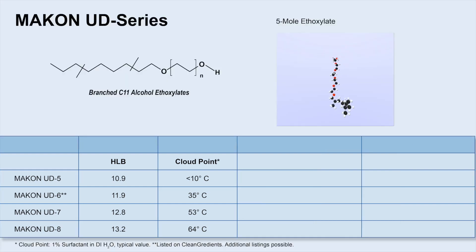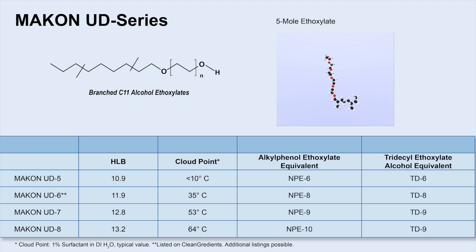Makan UD surfactants are derived from branched C11 alcohol, spanning from mid to high HLB, and can be suitable functional offsets to other non-ionic surfactants such as alkylphenol and tridecyl alcohol ethoxylates.